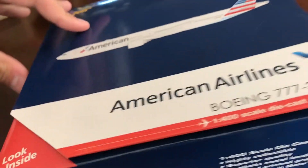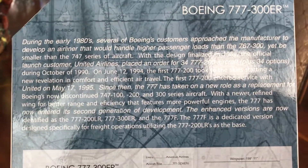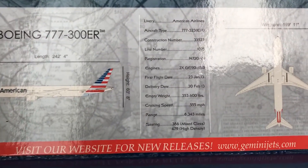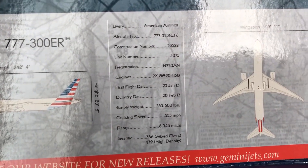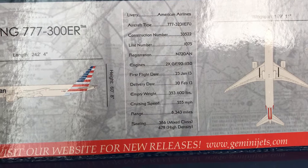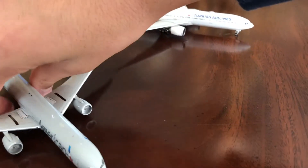Let's go to the inside flap. All the specs — if you guys want to pause and read, I'll pan from here to here. The registration is N720A — November 7-2-0-Alpha. I blanked out on what N stood for there — it's November. It's just one of those days. Sorry about that guys, back to the model.